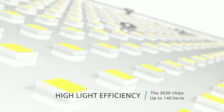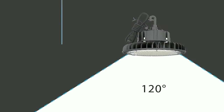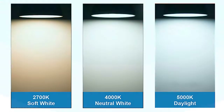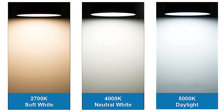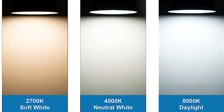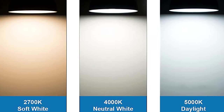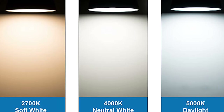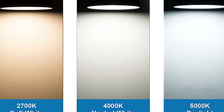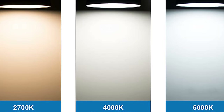They have two color choices — you can go with 4000K or 5000K. For those of you that don't know, 5000K is an ultra white light that almost has a little bit of a blue tint, like what you might see in a doctor's office. What we're using is 4000K, which is still a very white light but a little warmer, and it's usually a little easier on your eyes.